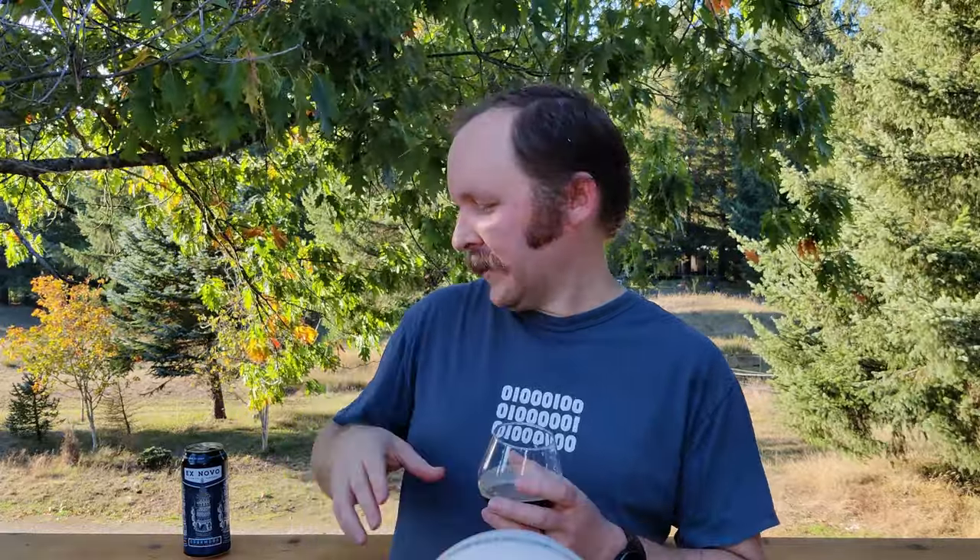Drink it fresh out of the fridge. It's certainly not unpleasant — it hasn't gone to the point of being a drain pour. No, I'm going to enjoy the rest of this beer, every last drip of it. Anyway, this is Ex Novo's Dark Moor, a Czech-style dark lager brewed and packaged in Portland, Oregon. Enjoying it, because it's a beer to be enjoyed. Catch you all on the flip side.